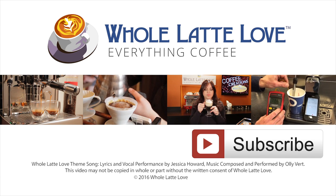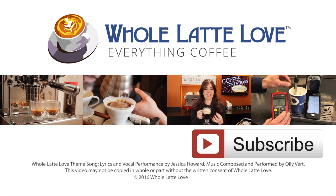I'm Mark. Thanks for watching. Why not subscribe now for easy, free access to more videos on everything coffee, brought to you by wholelattelove.com.